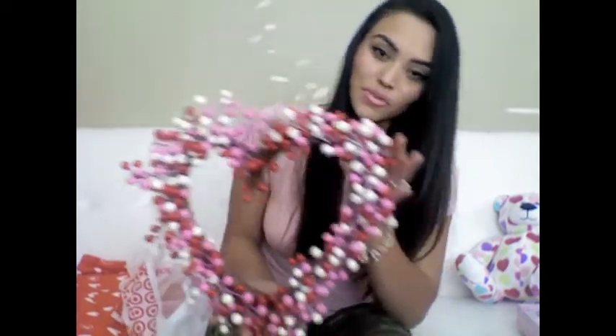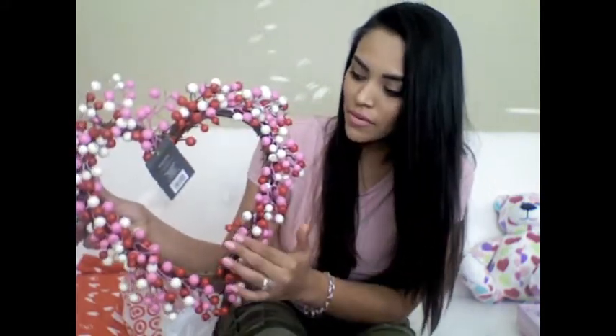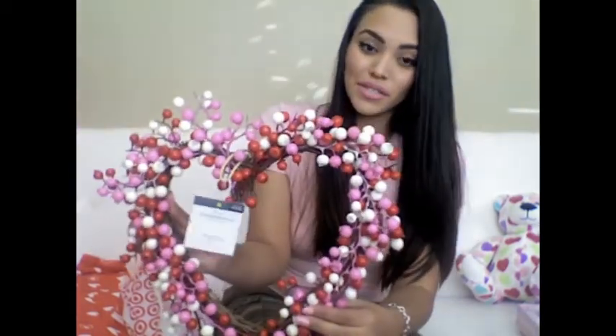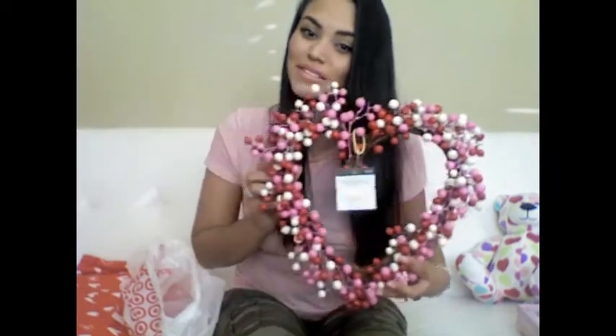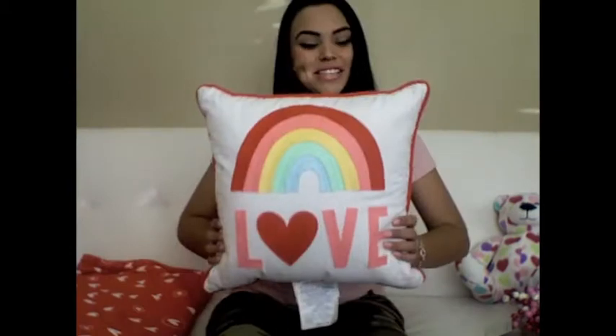I also got this wreath — I'm just glad I have a little bit more storage space to keep my stuff organized. It was originally $20 and I only paid $9.99 for it — half price. I also got this cute pillow that was $15 and I only paid $7.50 for it. I thought it was really cute.